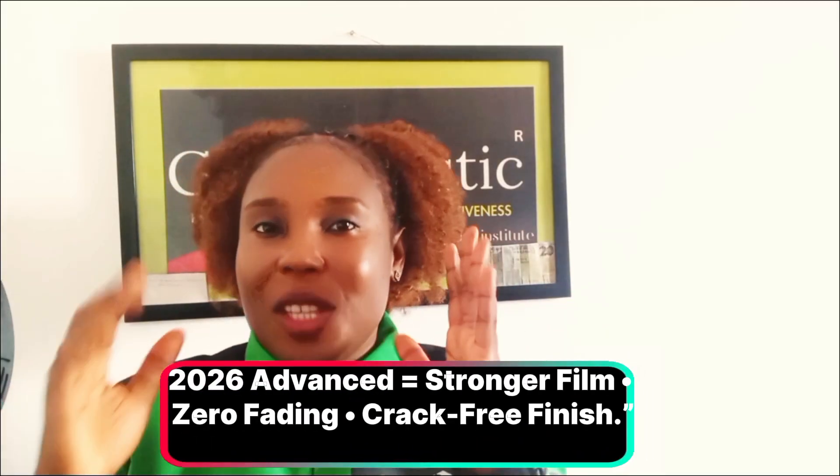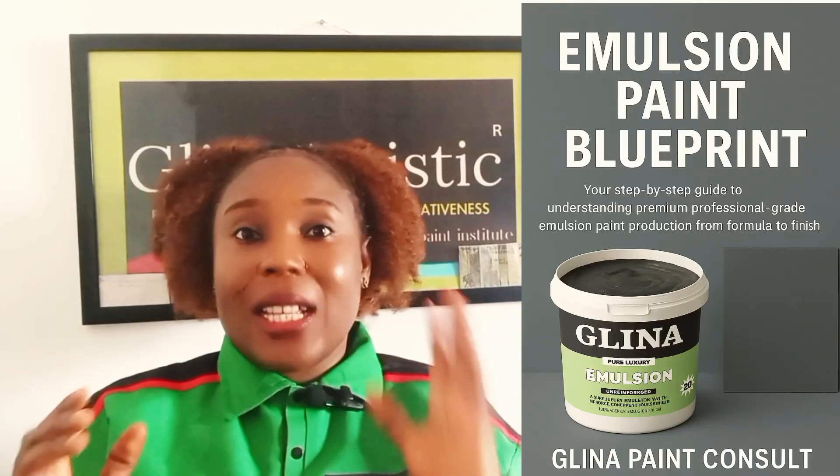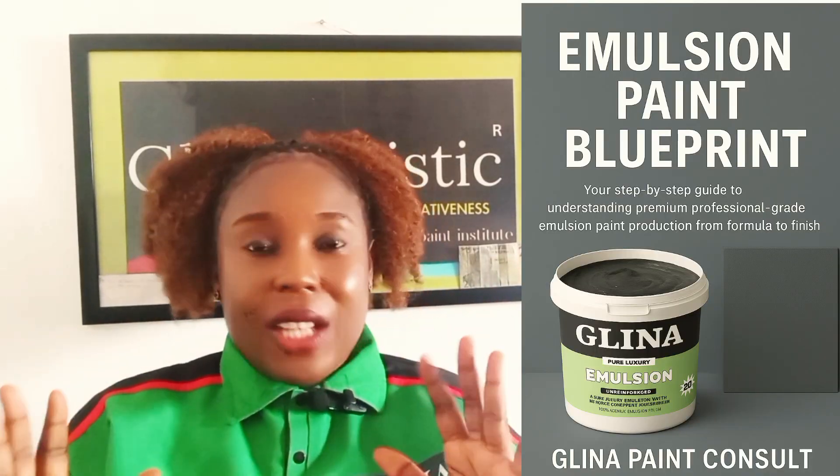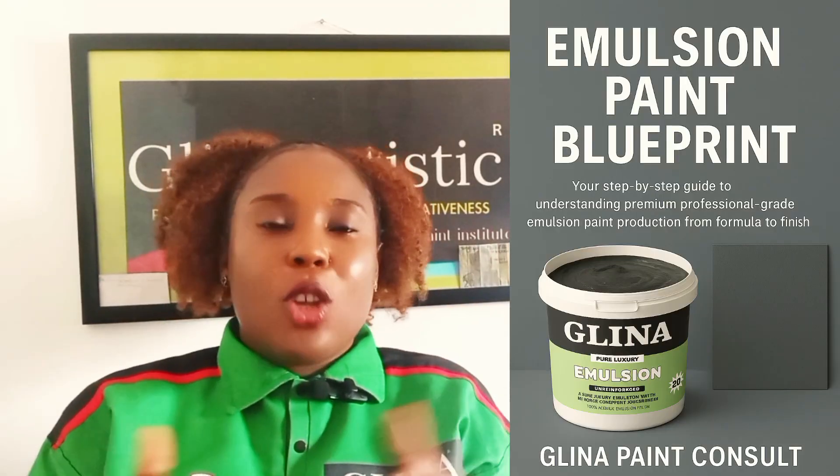Inside the advanced emulsion paint blueprint ebook, you will find every modern technique you need: how to stop white marks in gray and cream emulsion formulas, anti-crack and anti-fade additives, PVC control formula chart, water-resistant emulsion system, advanced mixing ratios for durability, and color retention methods. This is not just an ebook — it is a paint factory blueprint. Once you know how to fix problems and stabilize your business, it transforms from trial and error to true mastery.